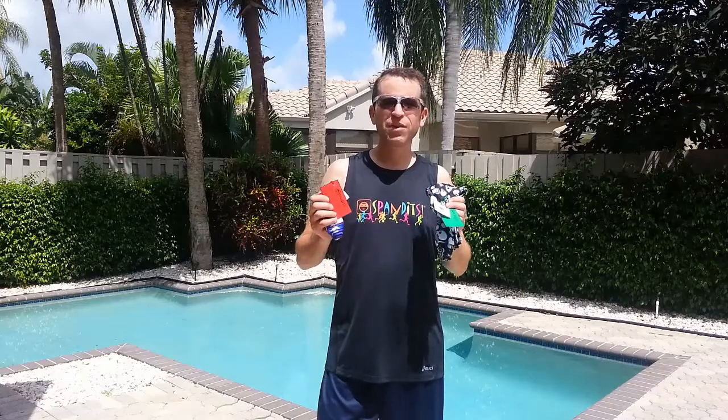Hey, my Lyft2Go friends. Hope you're having the most colorful day. And as you know, I love trying different things, but I have actually been chosen as an ambassador for a company called Spandits. Thank you, Bob, for introducing me to this fantastic company.